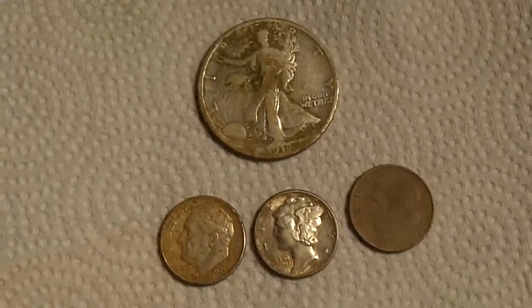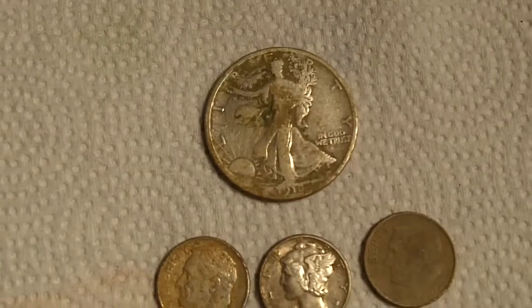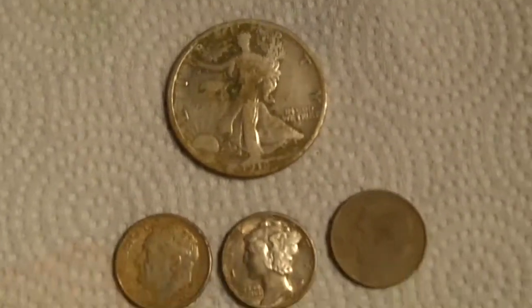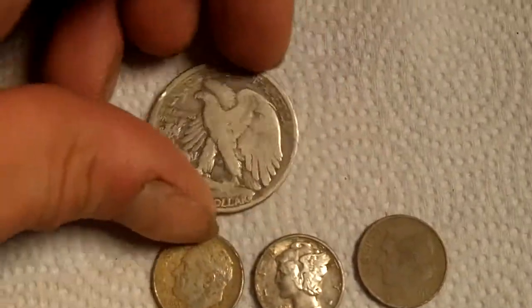And a great find for the day — my first half dollar. Totally awesome. It's from 1918. Crazy.